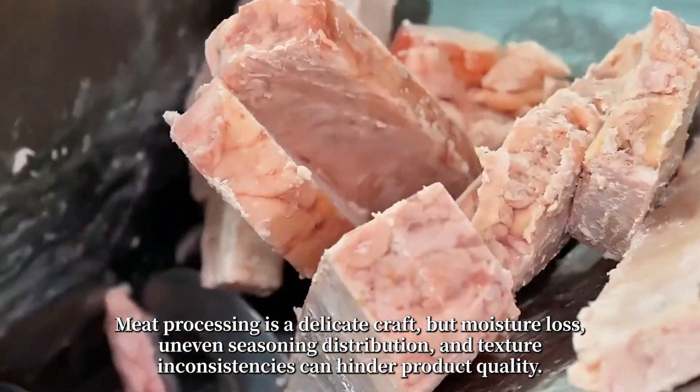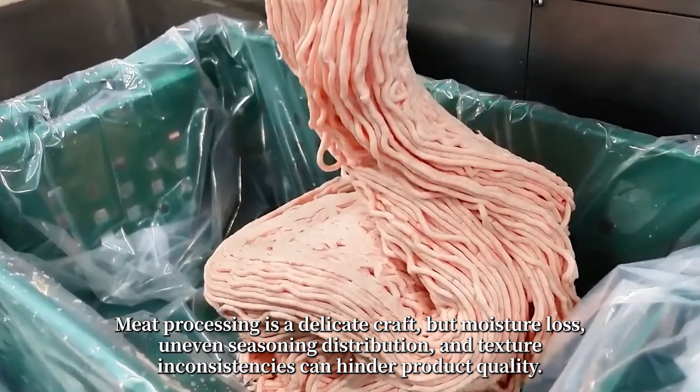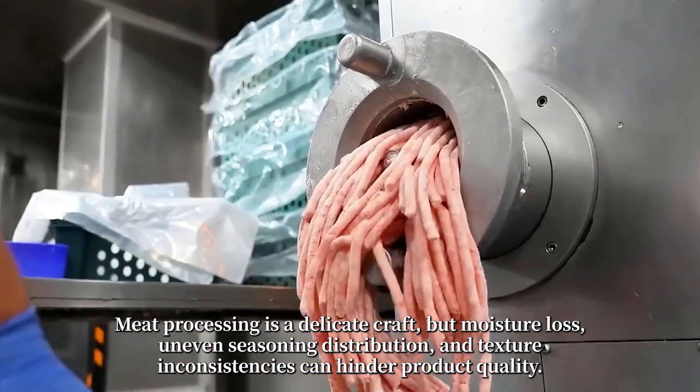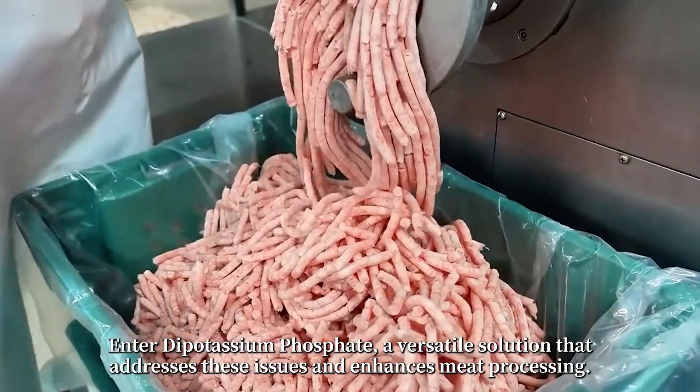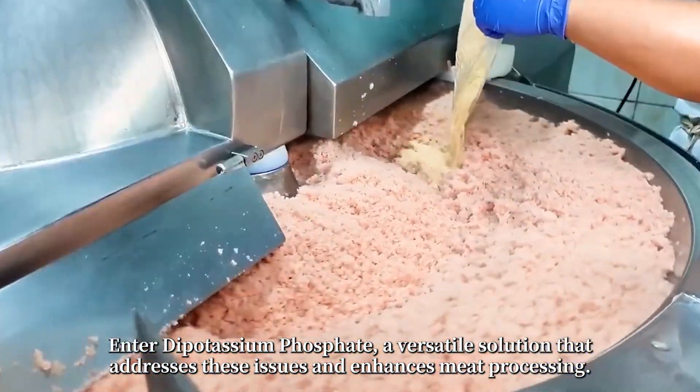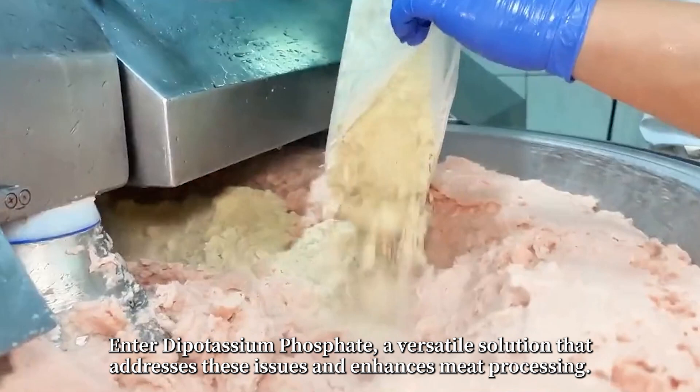Meat processing is a delicate craft, but moisture loss, uneven seasoning distribution, and texture inconsistencies can hinder product quality. Enter dipotassium phosphate, a versatile solution that addresses these issues and enhances meat processing.